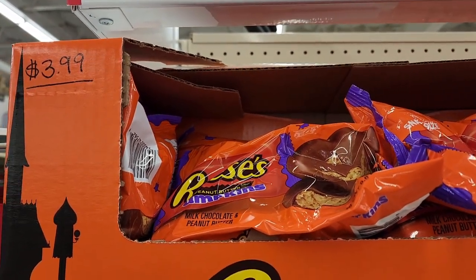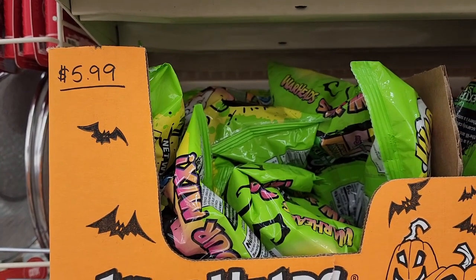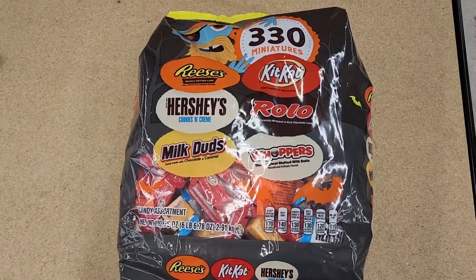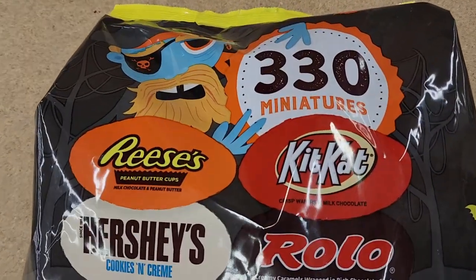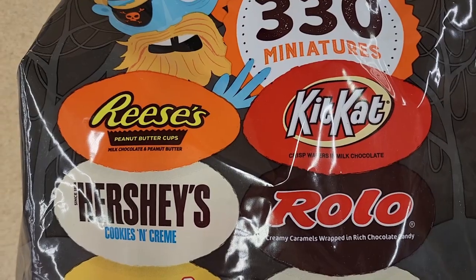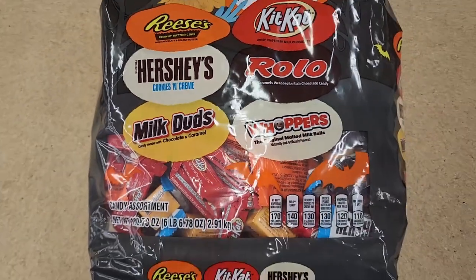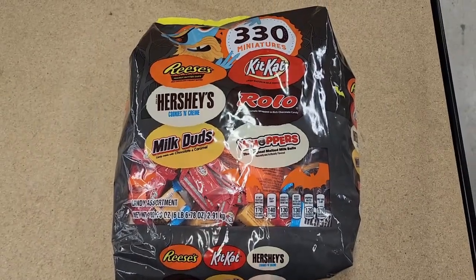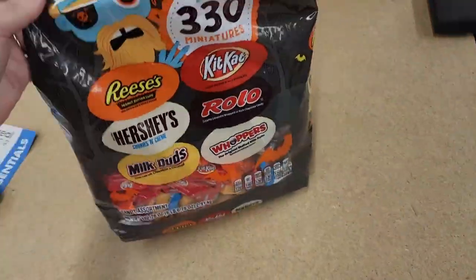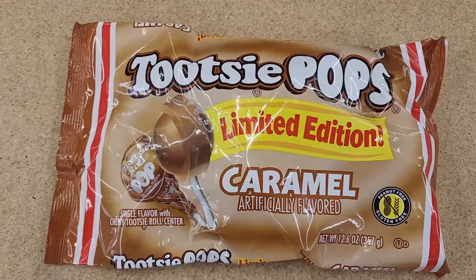A very nice lady came over and priced these. The Reese's pumpkins are $4. The Warheads mint is $6 for 26 pieces. Look at the good stuff in here — Rolos, Kit Kats, Reese's, Hershey's Cookies and Cream, Milk Duds, and Whoppers. That is such a huge awesome bag. $16 on the Nerds mix.